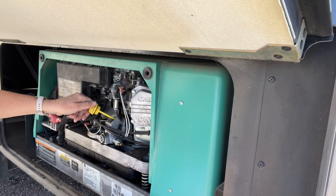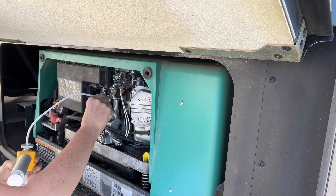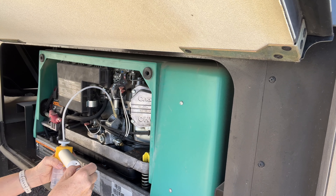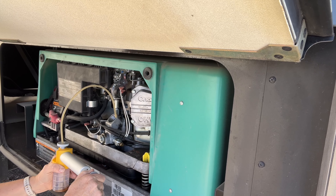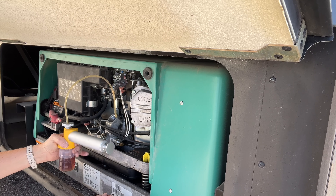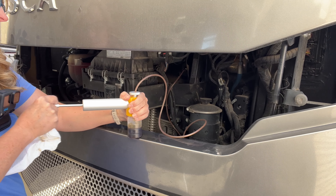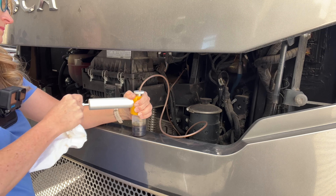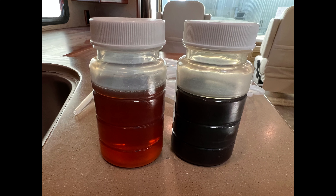One of the services that I offer is a fluid analysis. Here I'm testing the fluid for the generator. My client requested that they get the generator and the engine oil tested. I went ahead, extracted that, and then worked on the engine part, and then I send these off to the lab. I want you to notice the color difference between the two — they're both oils, but look at the color difference.